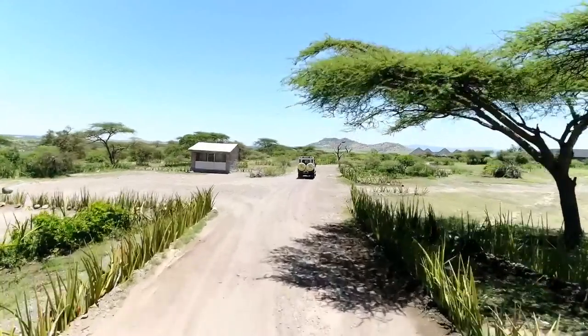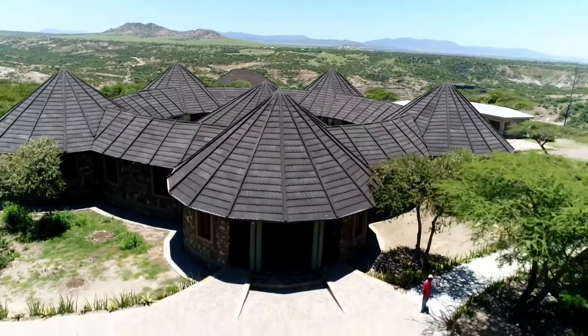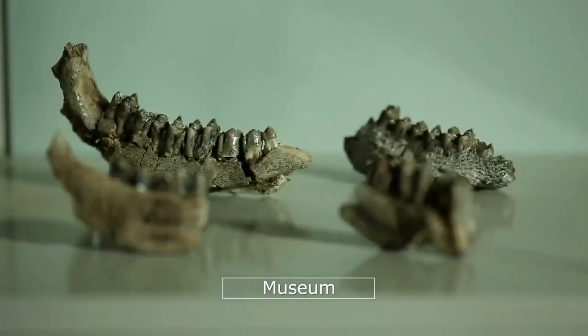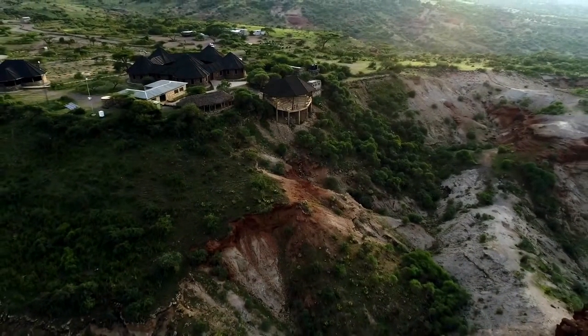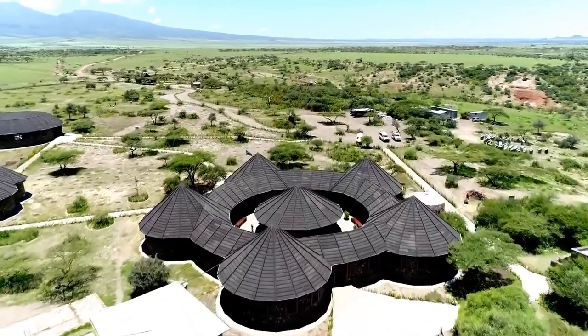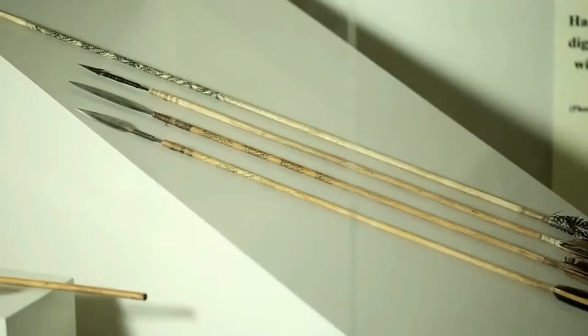Recently, Ngorongoro, in partnership with the European Union, constructed one of the largest on-site museums in Africa. The museum showcases some of the site's rarest prehistoric pieces, making it easier for tourists and researchers visiting the site to see. The museum was purposely designed to resemble the Maasai cultural homesteads and uphold the traditional Maasai architectural style found in many communities resided in by the Maasai people.